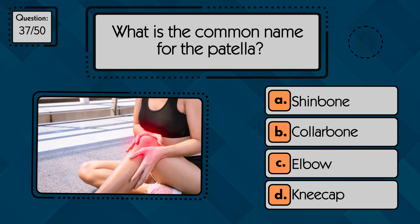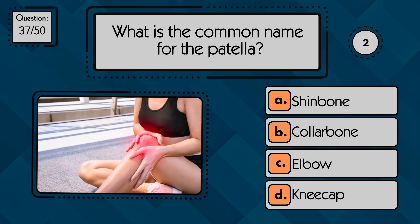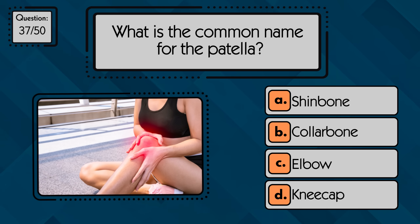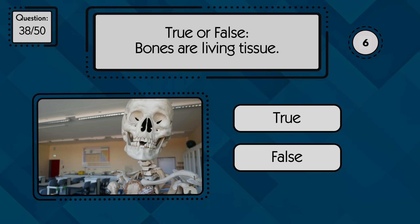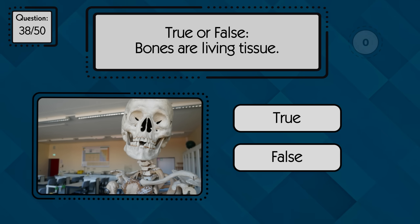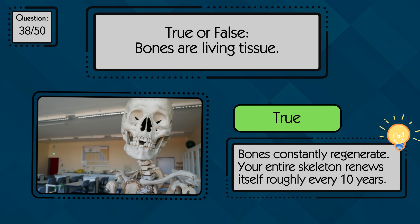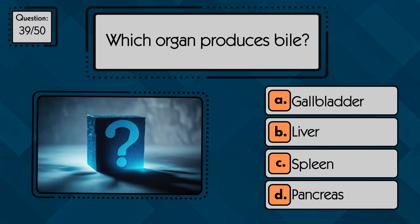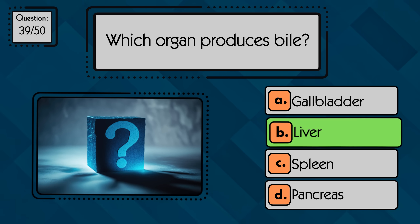What is the common name for the patella? The patella is commonly known as the kneecap. True or false: bones are living tissue? True, bones are living tissue that can grow and heal. Which organ produces bile? The liver produces bile.